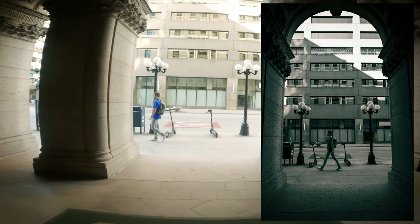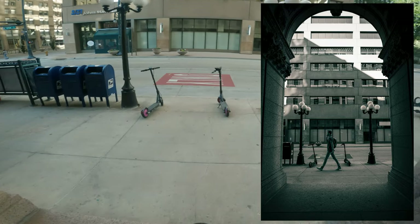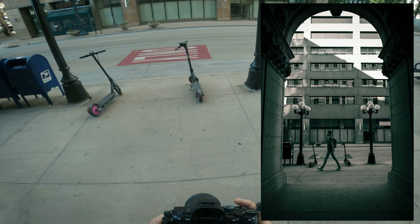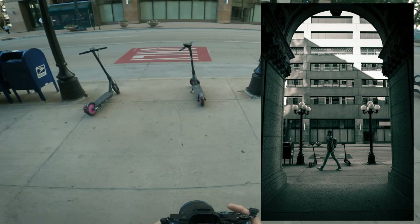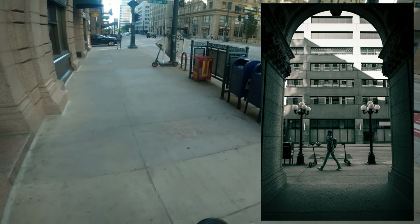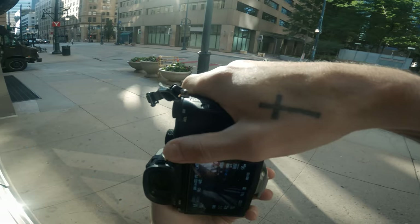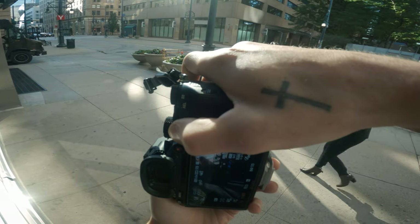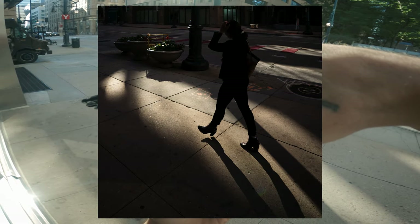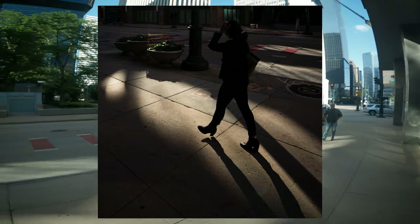I saw this little archway and the way the light was sort of diagonally cutting across that building on the other side of the street — I think the idea was cool, but these scooters kind of messed it up. I love the ultra-wide of a 20mm but there are definitely some times where it's a little too wide. I would have preferred to just get her feet and the shadow in this shot but I didn't want to crop it that tight and lose a bunch of resolution.